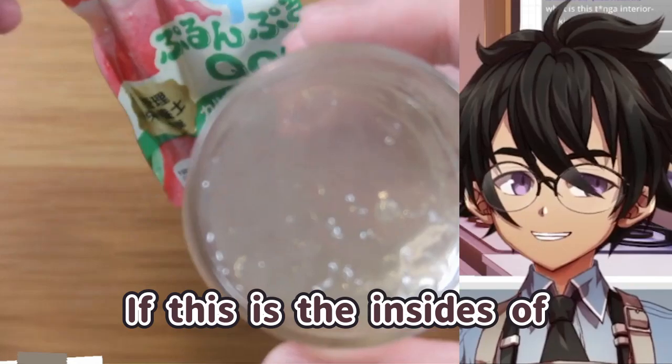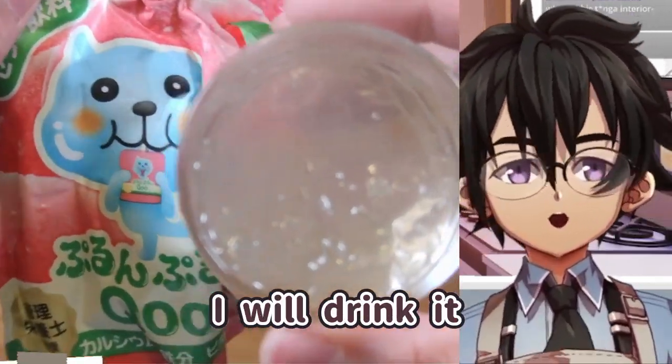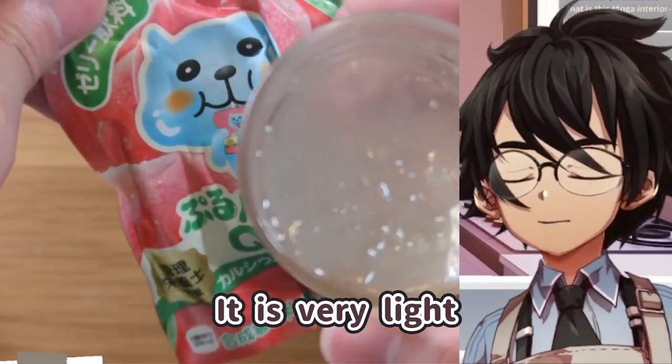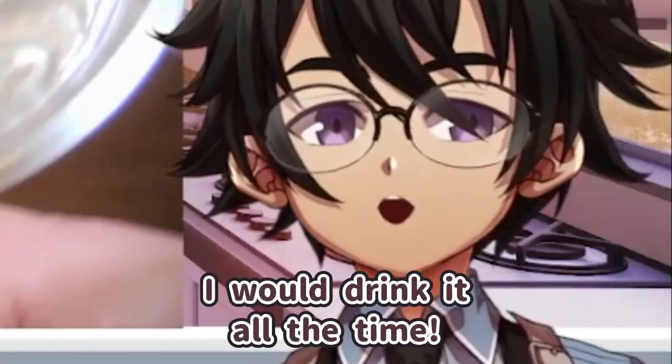If this is the insides of the Tenga, yes, 100% I will eat it, I will drink it. Because it tastes like peach, it is very refreshing, it is very light. It's not too sweet. I will drink it all the time.